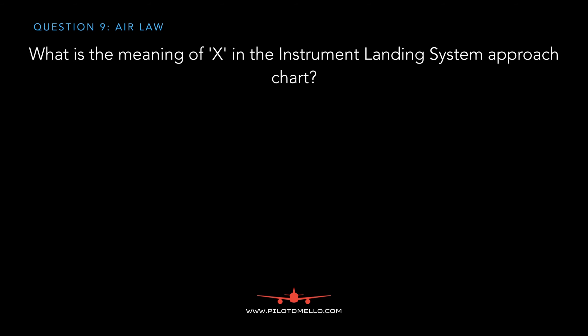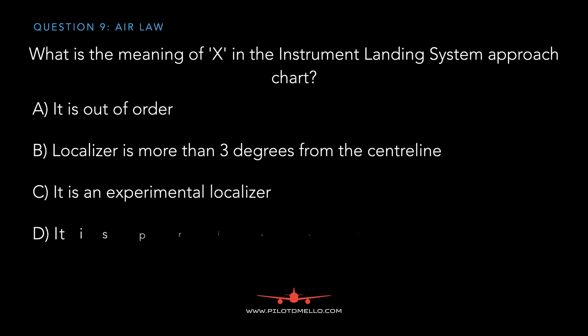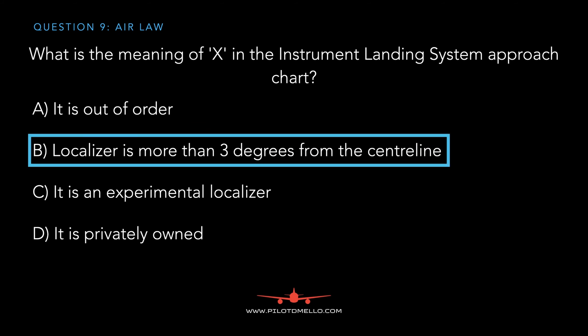What is the meaning of the letter X on an instrument landing system approach chart? Does it mean it's out of order, the localizer is more than three degrees from the centerline, it's an experimental localizer, or it's privately owned? The letter X means that the localizer is more than three degrees from the centerline.